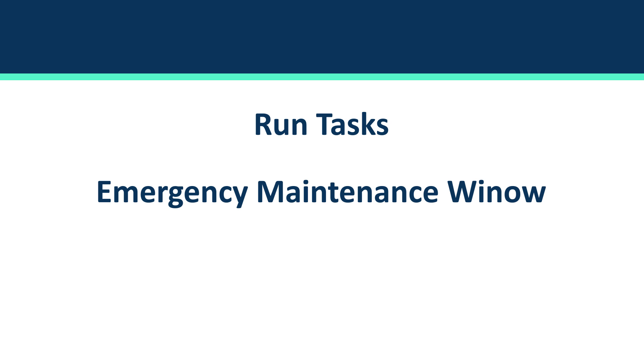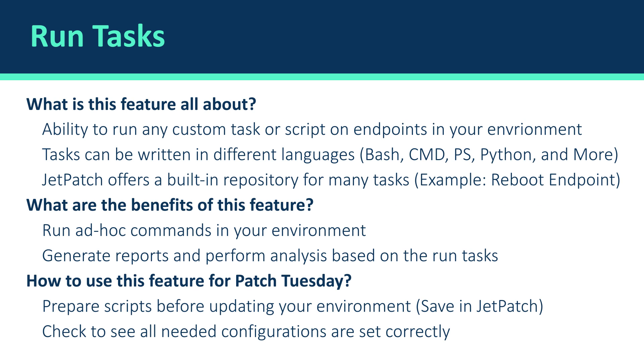Can you please elaborate on what the run task capability is? Sure, absolutely. The run task is basically the ability to run tasks on your entire environment, whether it's a script or just a command you'd like to run on all of your endpoints. A task is a script wrapper and we support many different scripting languages, including Bash, PowerShell, Python, AWK, CMD, and more. A task can be based on scripts that customers already use — they can upload them to JetPatch and leverage that.